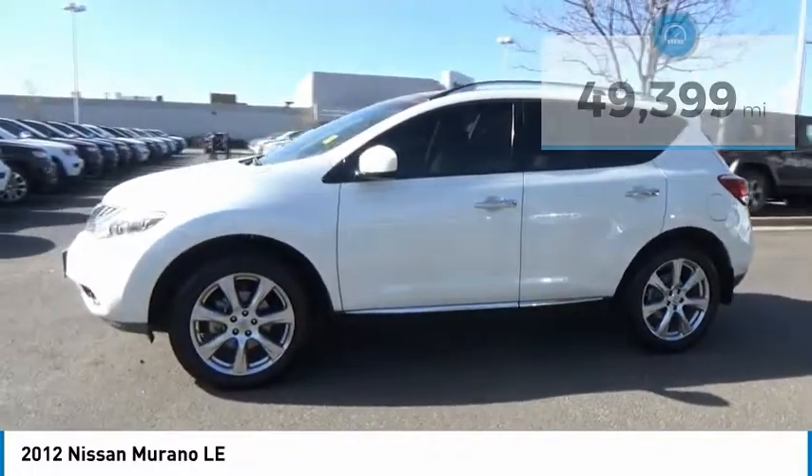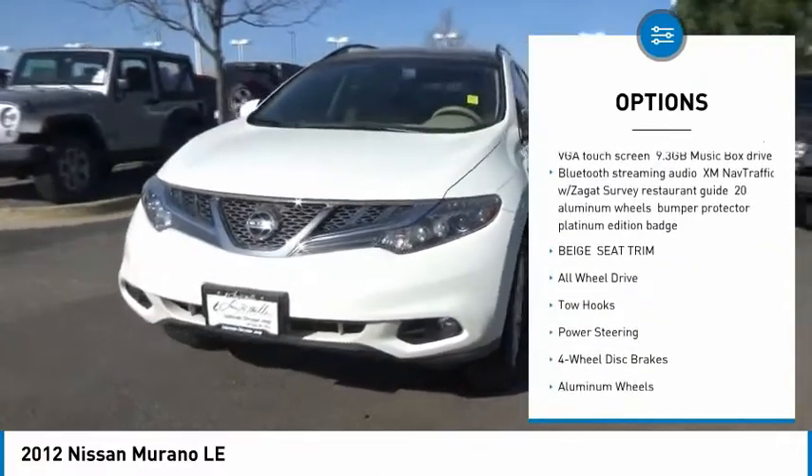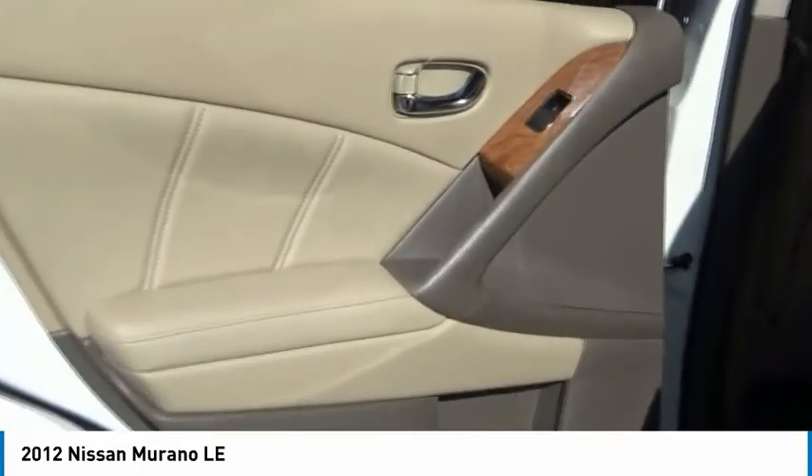Here are some of this vehicle's great options: CD changer, all-wheel drive, power lift gate, power passenger seat, steering wheel audio controls, Bluetooth, leather-wrapped steering wheel, adjustable steering wheel, power steering, and four-wheel disc brakes.